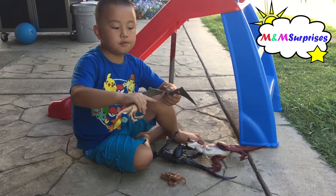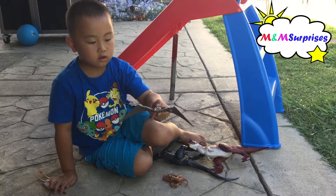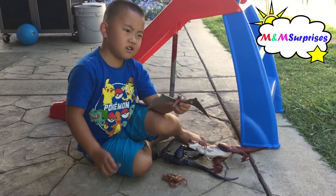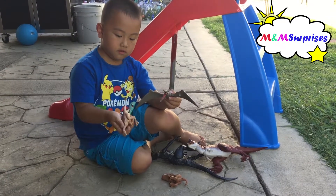Yeah. What do they do? His jaw and flap his wings. And then this one moves its neck. And that one moves its neck? Yeah.